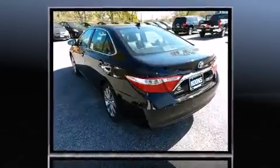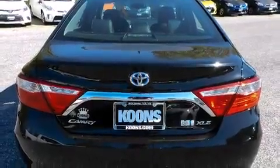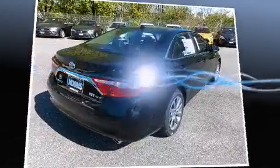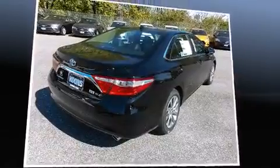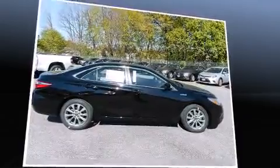A wealth of standard features mean that you no longer have to sacrifice, such as cruise control, leather upholstery, a built-in garage door transmitter, a power seat, a blind-spot monitoring system, front fog lights, lane departure warning, and one-touch window functionality.